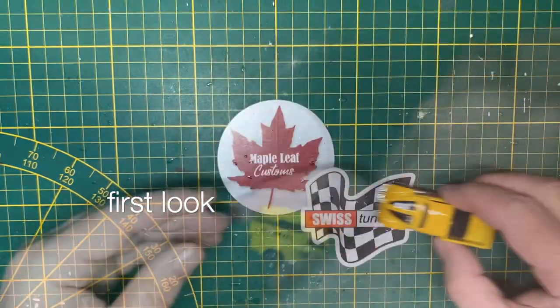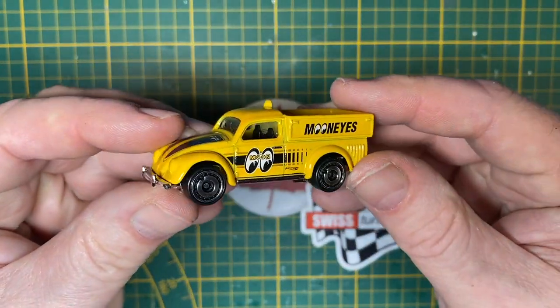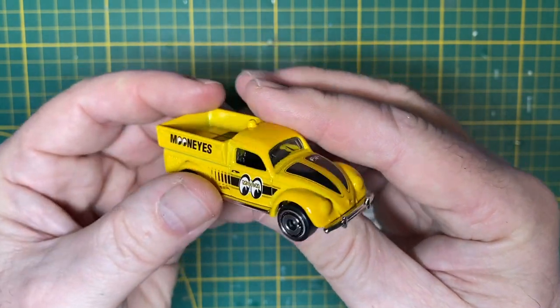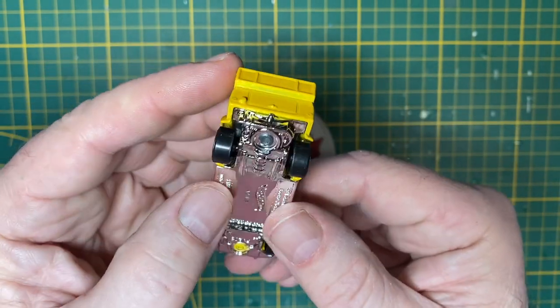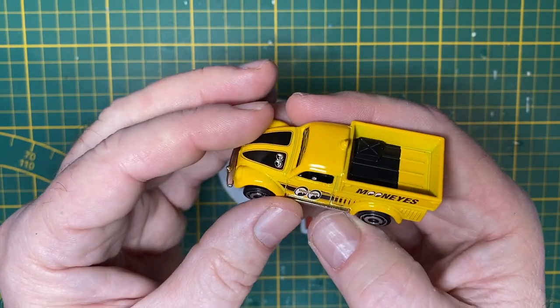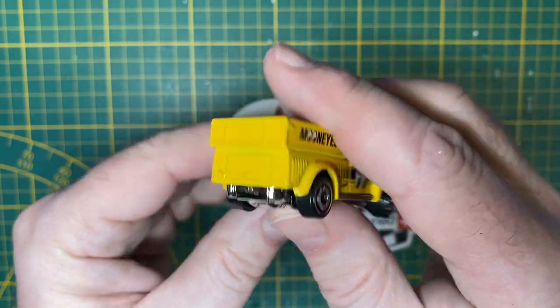Hi everybody and a warm welcome back to Maple Leaf Customs in Switzerland. I'm Andrew and on the bench today is a 1 to 64 scale Hot Wheels 1949 VW Beetle pickup truck, which debuted in the 2019 Volkswagen mainline segment. It's a replication of the pickup version of Volkswagen's iconic Beetle.